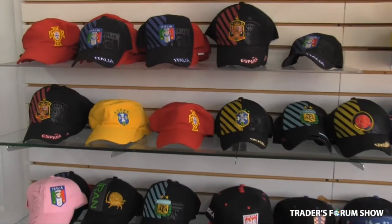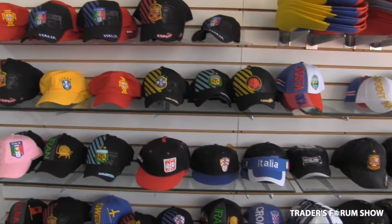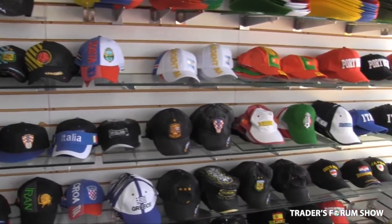As you can see behind me, we have a wide variety of hats from over 32 countries. These hats are on sale this year for $5 per piece wholesale, and you can retail them for up to $15.